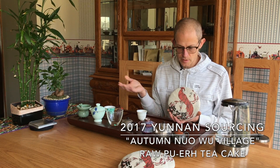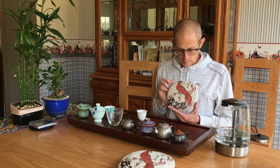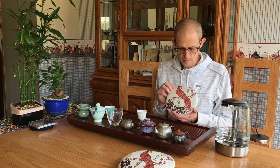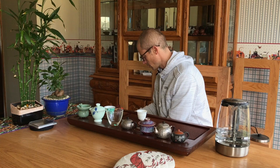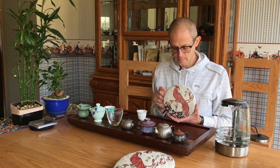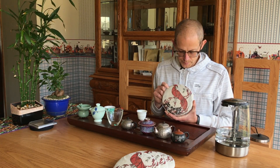We have the Nuo Wu — Nuo Wu is also on the other side of the river, just east and a little bit south from Bingdao. We have Nuo Wu Village, older tea trees, mature, naturally growing. Nuo Wu we've been producing since 2015, working with the family there. All these are really small production — I think maybe 30 or 40 kilos for the autumn. And let's go to Ba Wai, which is just the next village down from Nuo Wu. Again, naturally growing tea trees, some of them fairly old. Ba Wai has a little more sweetness than Nuo Wu — Nuo Wu tends to be a little bit stronger, but they're both really strong teas.